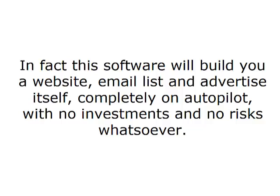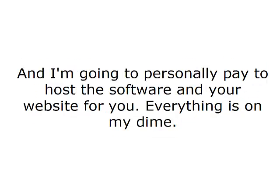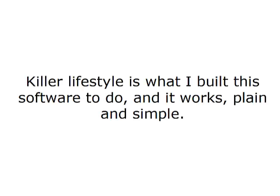In fact, this software will build you a website, email list and advertise itself completely on autopilot with no investments and no risks whatsoever. And I'm going to personally pay to host the software and your website for you. Everything is on my dime. A million dollar website, super profitable email list, market domination, massive profits and a killer lifestyle is what I built this software to do. And it works, plain and simple.